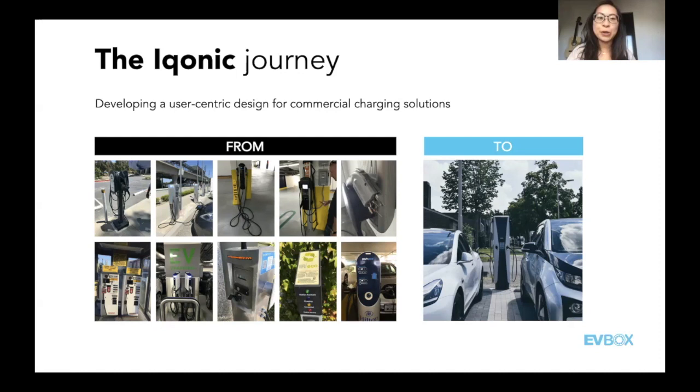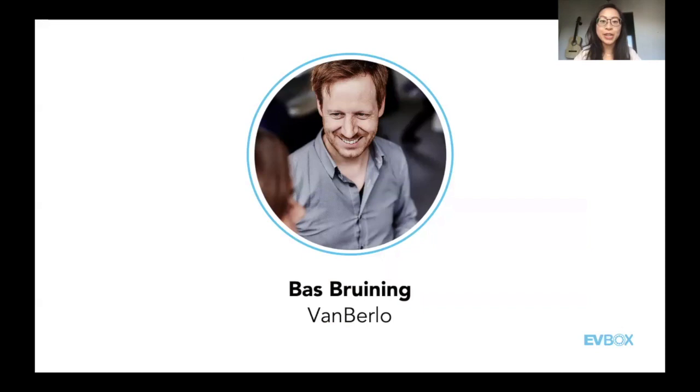Thank you, Vainan — a really nice and detailed story, including the dichotomy between the US and EU markets. Our next presenter is Bas Breuning, currently the creative director at Van Berlo. He has been working as a designer for over 15 years at a variety of design agencies, with experience designing products like airport self-service kiosks, baggage drop-off systems, and especially EV charging stations. This is a great insight into the mind of the person who helped create our latest generation of products.